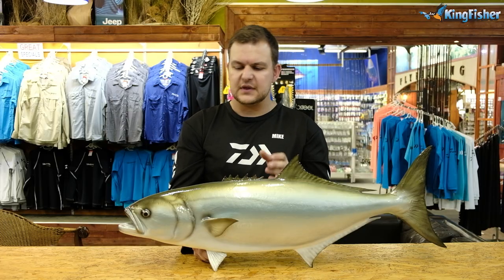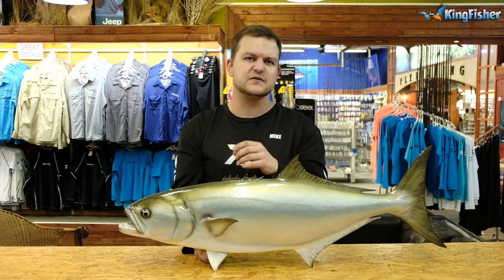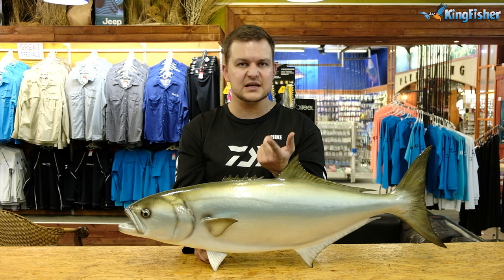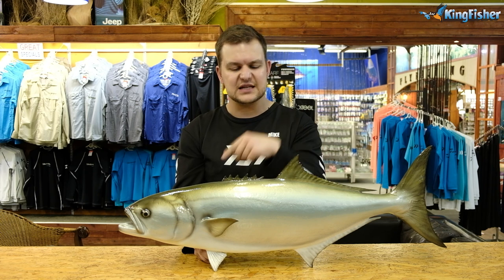In terms of what shad are eating — anything that swims — but they do have a preference for smaller bait fish. Blacktail pinkies are one of their absolute favorites. If you need a live bait for shad, a little pinky is deadly. Remember, pinkies have to be seven and a half centimeters to be used as live bait.